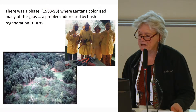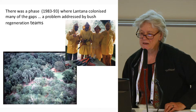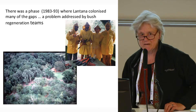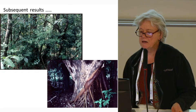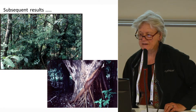There was a phase from 1983 to 1993 when Lantana colonised many of the gaps. So regeneration teams were employed — expert regeneration teams working out the Lantana and various other weeds. Subsequently, we had a high density of diverse native rainforest species underneath.